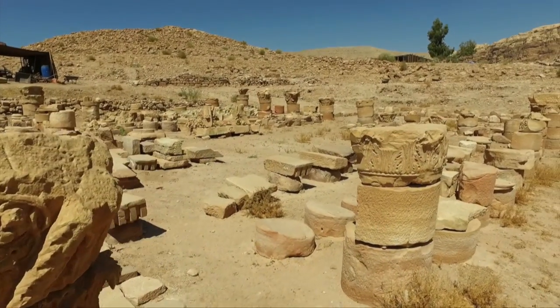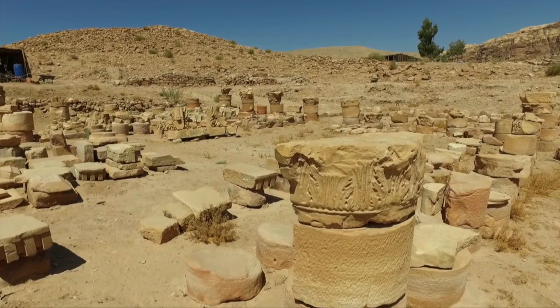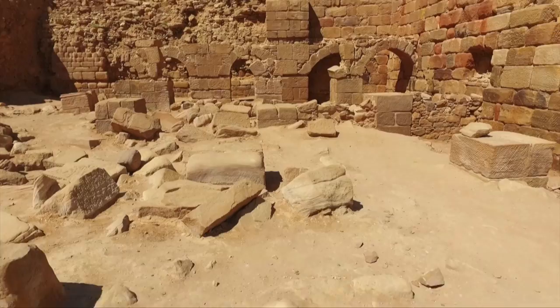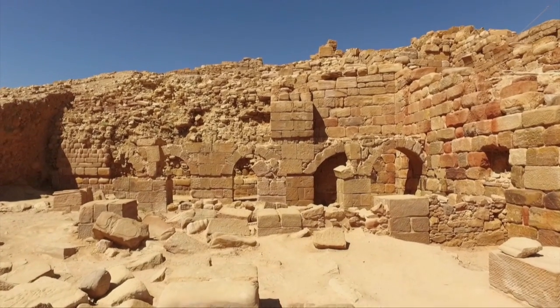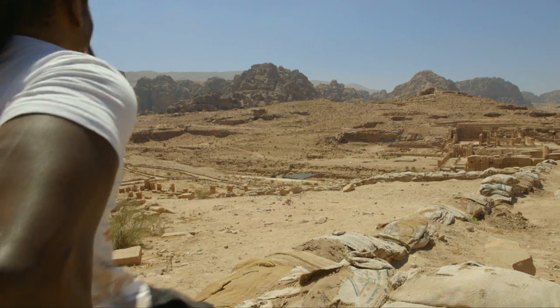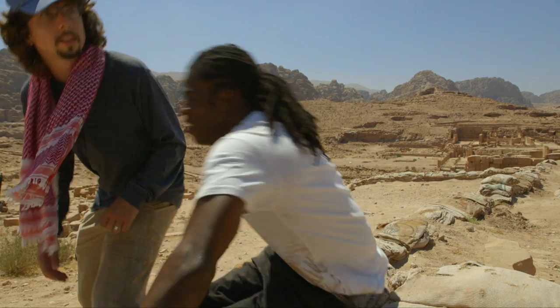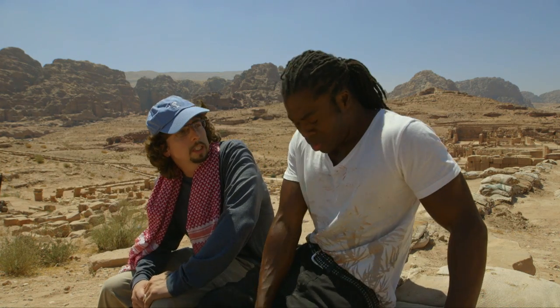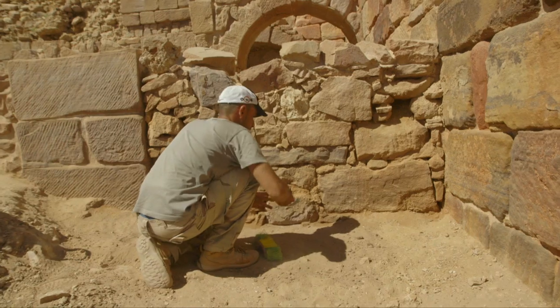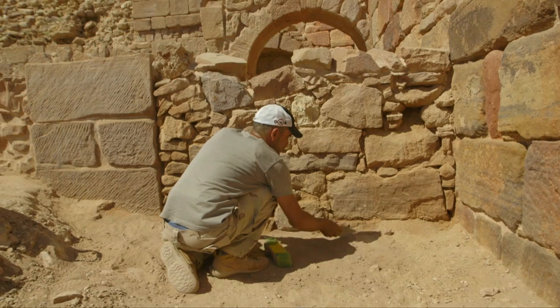This is the Temple of Winged Lions, a religious complex built in around 27 AD. Glen is in charge of the site and tells me how the problems here started in the 1970s when the temple was first excavated. They uncovered this cool monument but didn't do a wonderful job of doing the things necessary to preserve it for future generations.